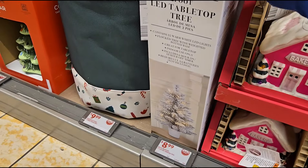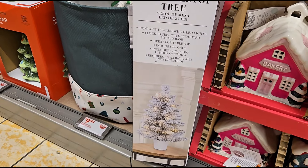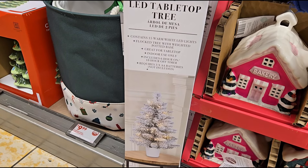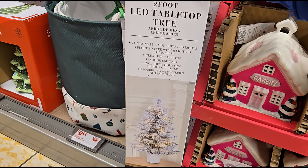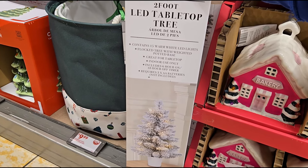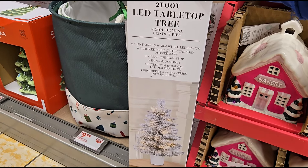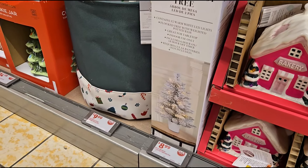They have a two-foot LED tabletop tree for $8.99. It's a warm white with 15 warm white LED lights — a flocked tree with a weighted potted base, great for tabletop indoor use. It has a timer: six hours on, 18 hours off. Requires three AA batteries. Very cute.